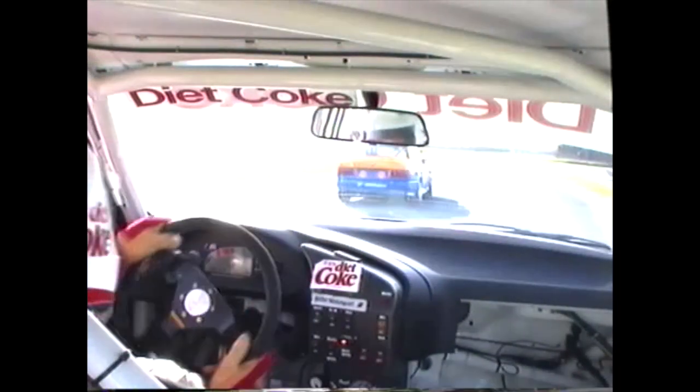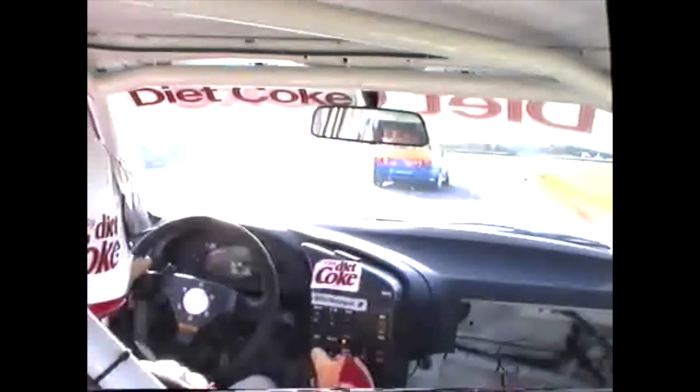Murphy's done a great job — a bloke that hasn't had a lot of top-level experience and he's right up there mixing it with the best of them. Morris on the outside, there's Blanchard. You're riding with Paul Morris now as he works the gearbox, onto the brakes — Ellery comes through. We're set up for a great stage here.